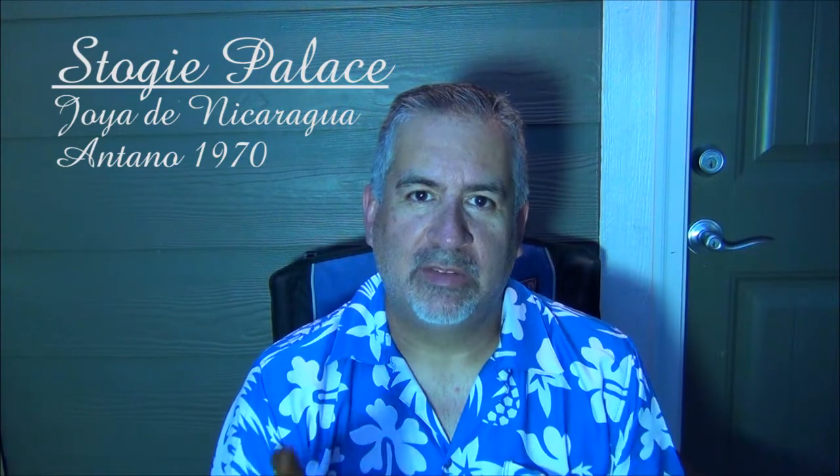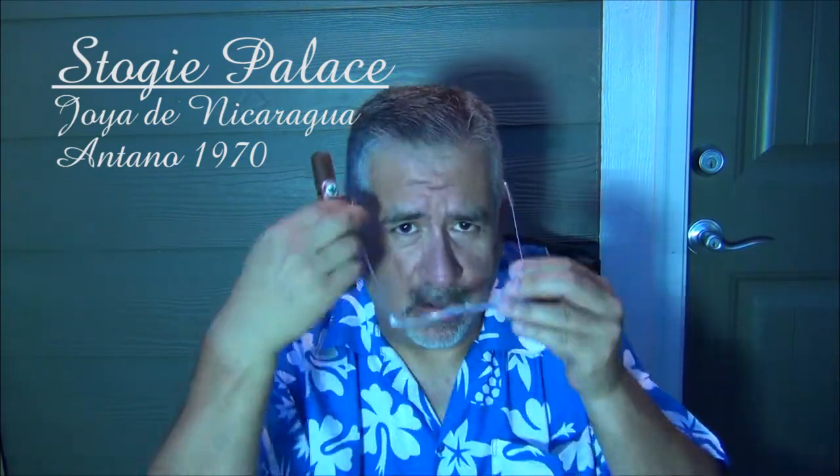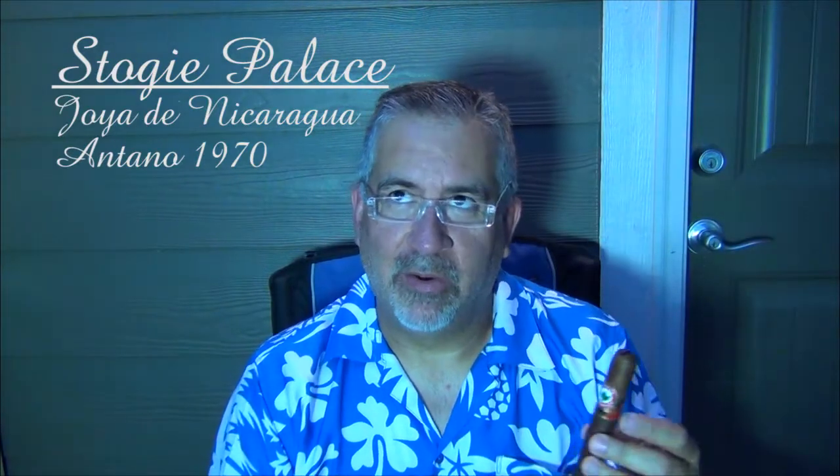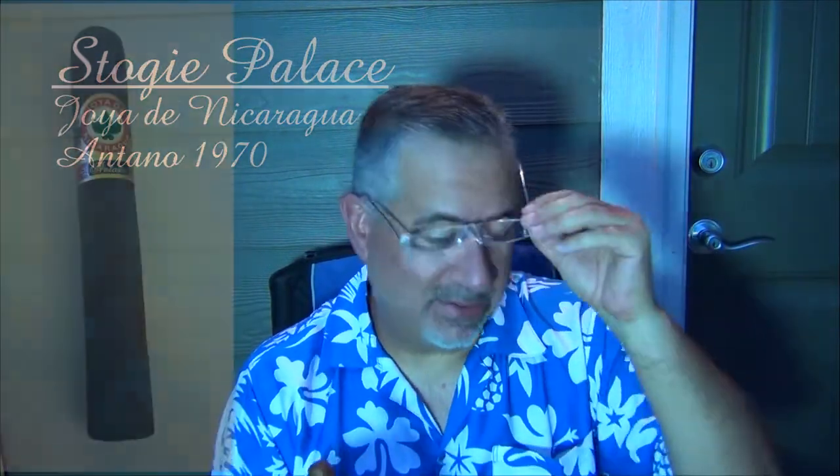Welcome to another edition of Stogie Palace. I am your host Chris. Today we have a Hoya de Nicaragua Antano 1970. Sorry for the background noise — you'll hear lots of it apparently tonight out here on the Stogie Porch.